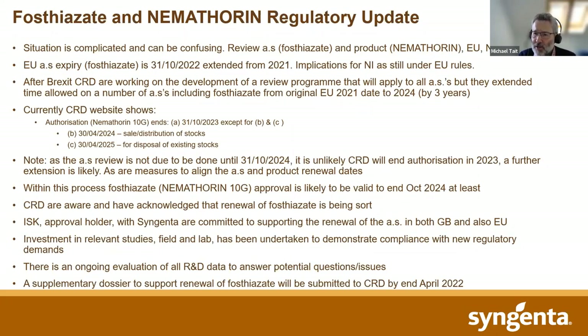You can see from this that ISK are making a serious intent to defend the product — they wouldn't be investing quite large sums of money if they did not think there was a reasonable chance of success. We have a chance of maintaining the product longer term, and we are hopeful it will remain available to the industry, because it remains an important product for helping growers maintain yields and manage PCN populations, particularly in the eastern counties of England where a lot of potato land already has at least some infection with potato cyst nematode.